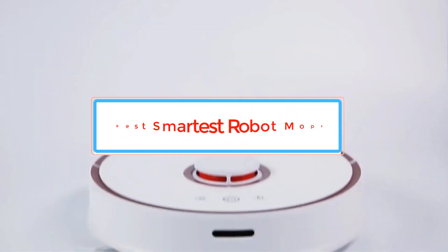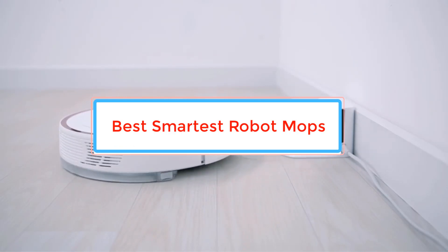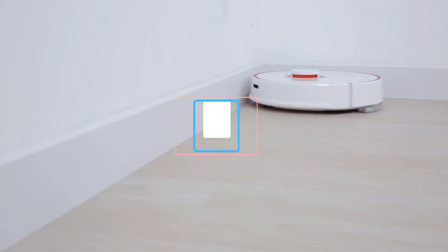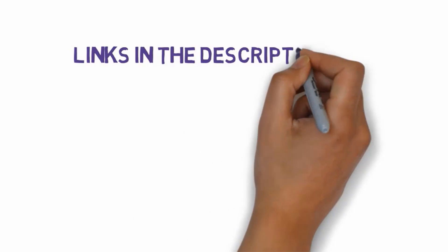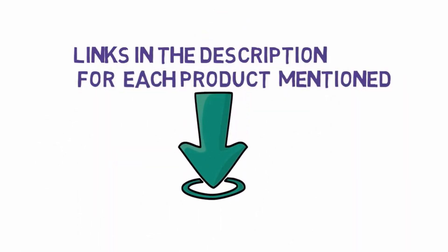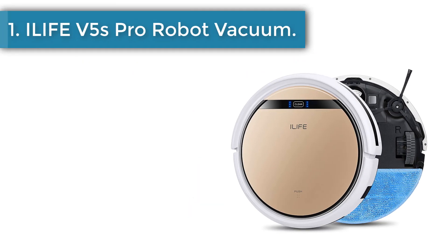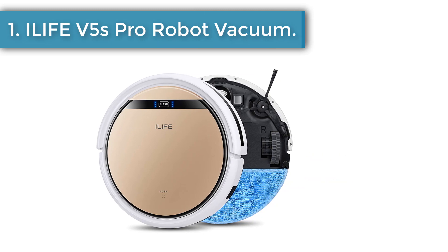Are you looking for the best, smartest robot mops to keep your home clean? In this video, we will look at some of the best smartest robot mops on the market. We have included links in the description, so make sure you check those out to see which one is in your budget range.